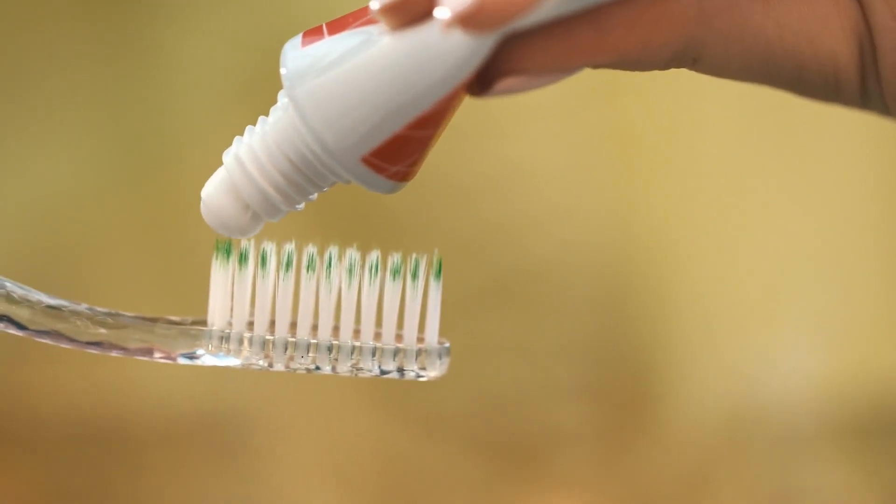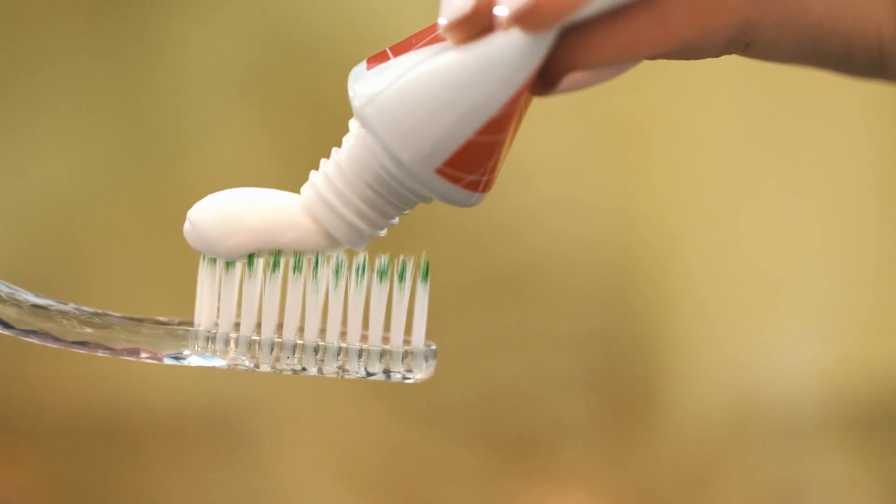Yeah, I think there's several things that happen in that. A lot of times, let's assume there's no decay involved — sometimes your teeth can just get sensitive. And sometimes the type of toothpaste that you use matters. We're finding in our office that people who use whitening toothpaste have a lot more cold sensitivity.